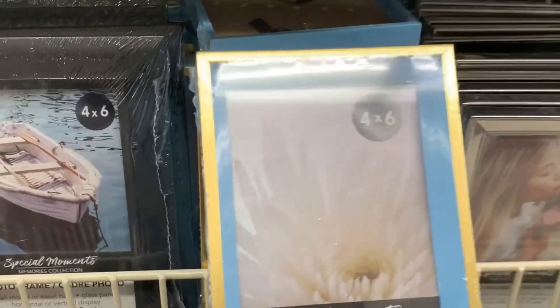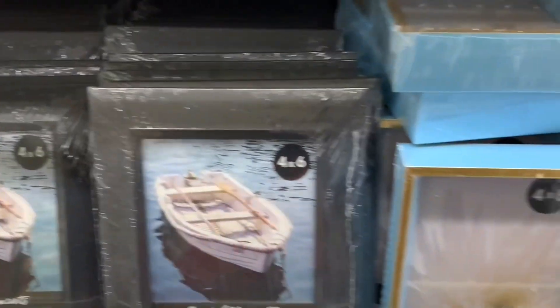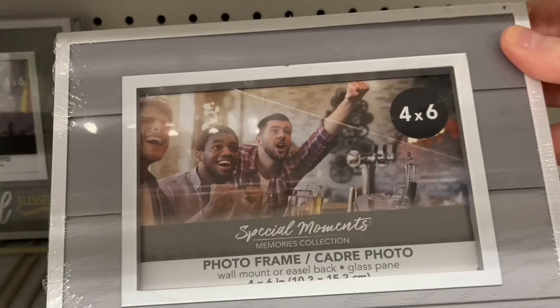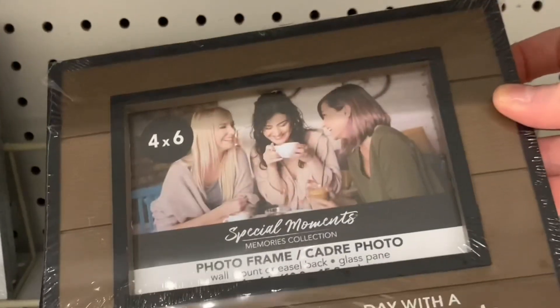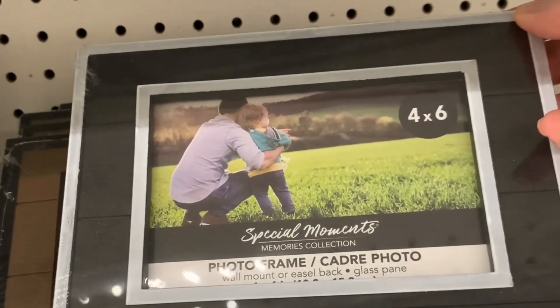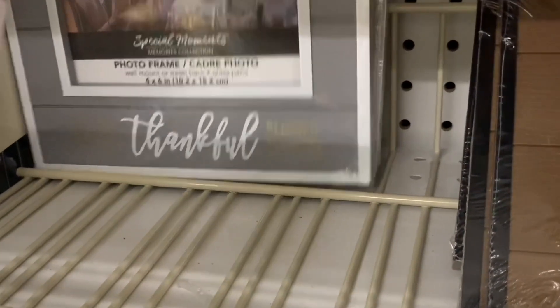Lots of new picture frames today. This color is nice — and of course it's easy to switch out too. This one's so deep it can also work as a shadow box. It was really well stocked in the picture frame section. I found these new ones: there was a gray one that said Thankful, Blessed — really nice, four by six size. There was one in brown and black trim, and then one with black and white trim. Each one had a different saying along the bottom.